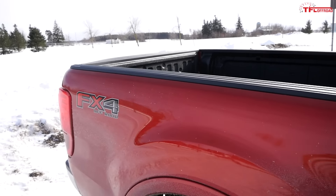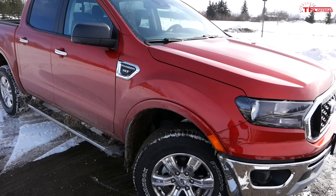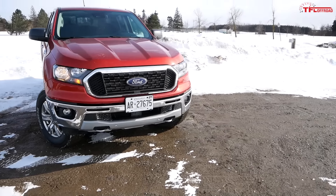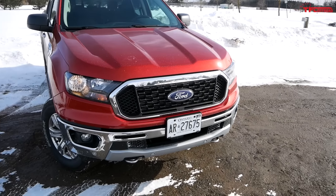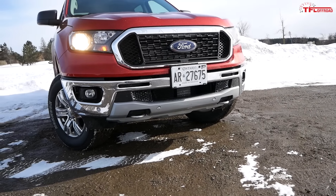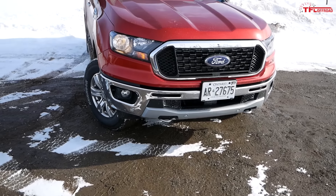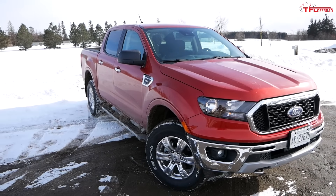Our truck comes with the FX4 off-road package, which includes stickers on the bedside, an electronic locking rear differential, exposed front tow hooks, a front steel bash plate under the bumper, an off-road screen in the info cluster, specially tuned suspension, and the front air dam removed — which is a big deal because plastic air dams really ruin your approach angle. You also get skid plates for the fuel tank, transfer case, and front differential, a terrain management system with different drive modes, and the new Trail Control.